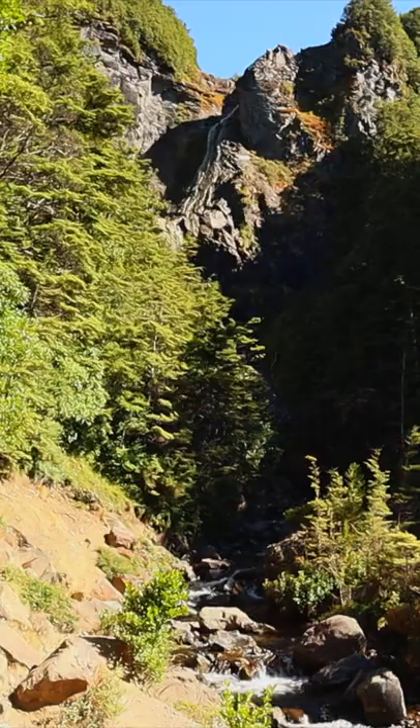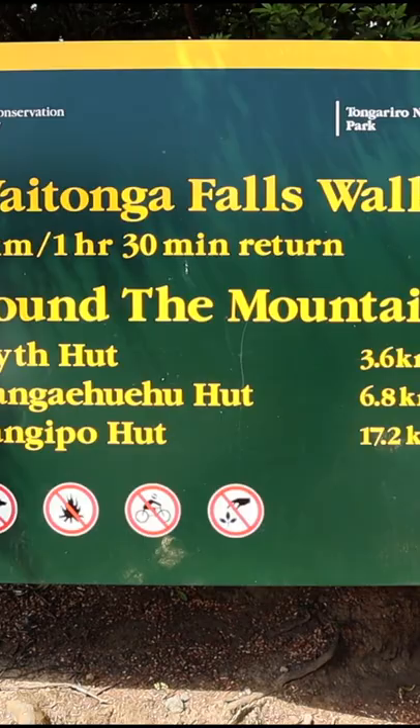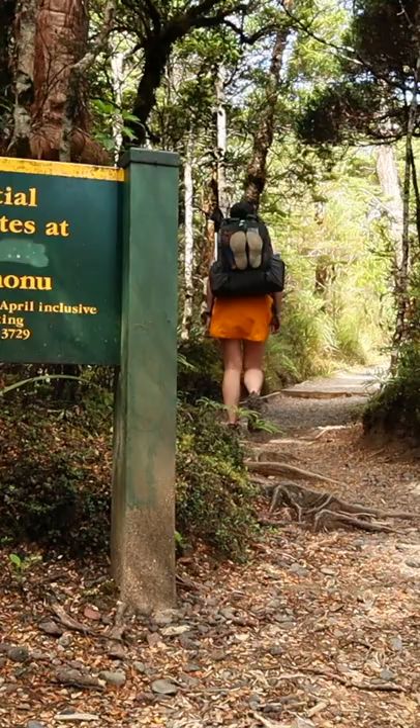You can see this waterfall for yourself by driving to the Round the Mountain Track car park, which is 11 kilometres from Ohakuni on the Ohakuni Mountain Road. It takes approximately 45 minutes to walk the 2 kilometre distance to the falls.